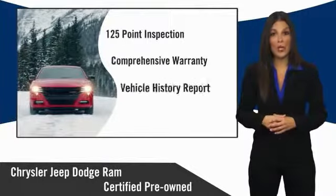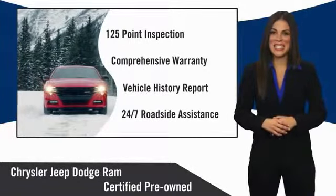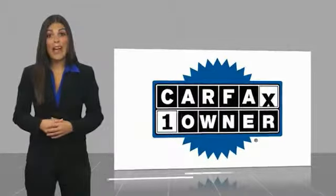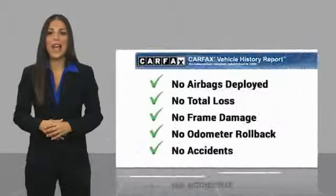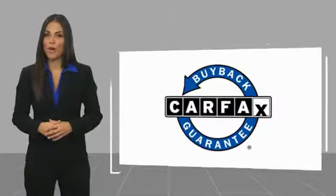Chrysler Group certified pre-owned vehicles — the smart choice. Factory backed to go the distance. This is a one-owner vehicle with a Carfax vehicle history report. Be sure to find a complimentary copy of this report online or contact the dealership. This vehicle qualifies for the Carfax buy-back guarantee.